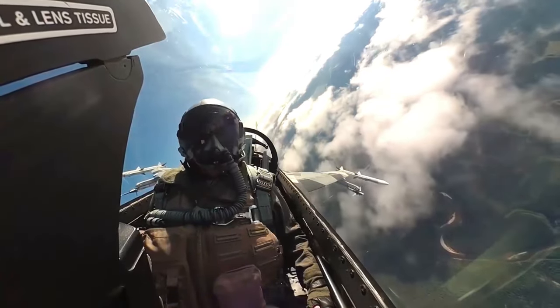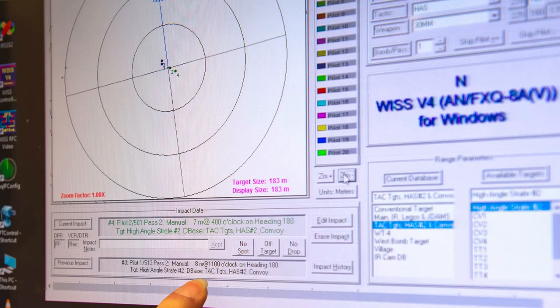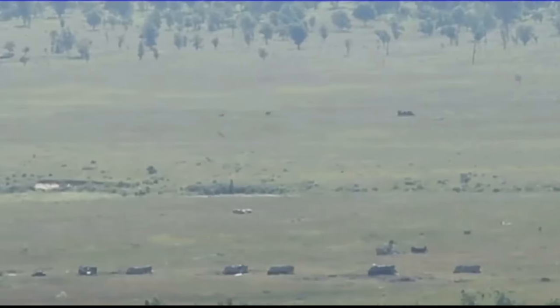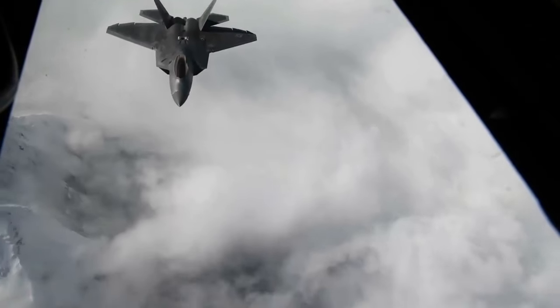The WISP means it's a Weapons Impact Scoring Set. It's a training tool for fighter pilots to measure how well they deliver bombs on target. The WISP V-5 upgrade increased that to a digital video format, all high definition, digital microwaves, point to point.